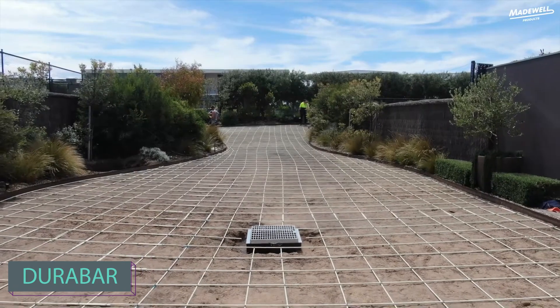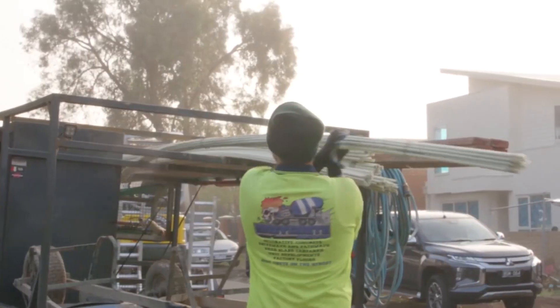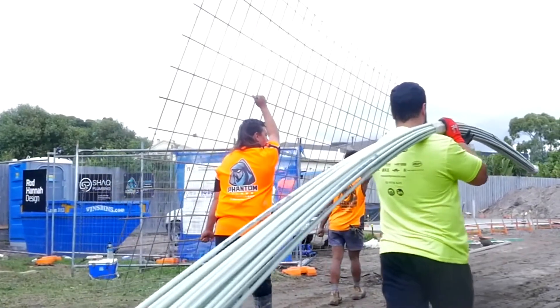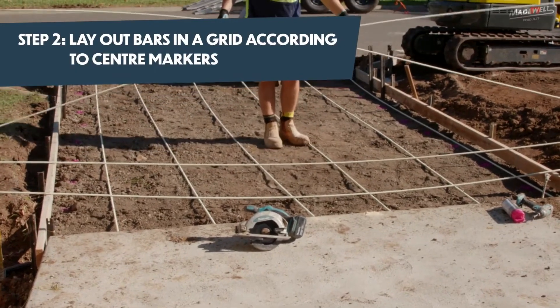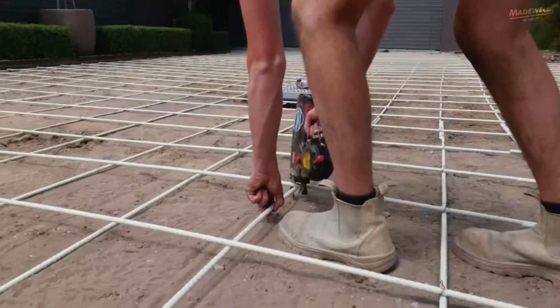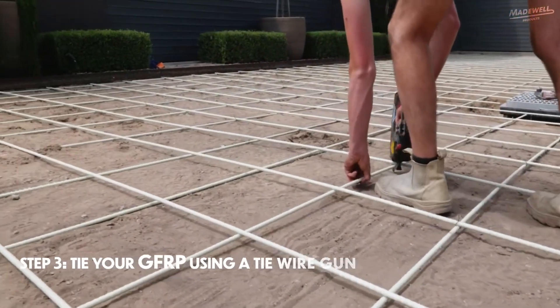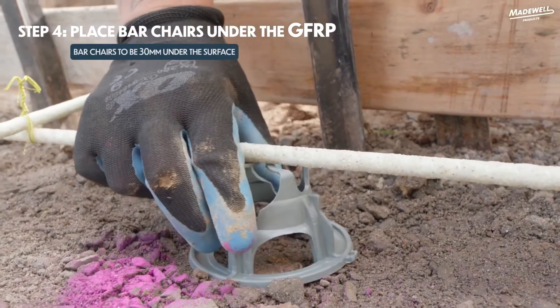The top-notch fiberglass rebar is a game-changer — it's 25% lighter and twice as strong as steel. Plus, it's non-conductive and interference-free, making it ideal for hospitals and labs. With a diameter range of 6 to 13 mm, it's resistant to water, salts, and alkalis, and it's environmentally friendly. All this comes at an affordable price of around $4 per bar.